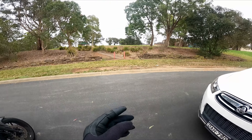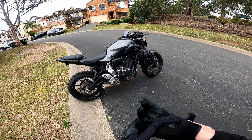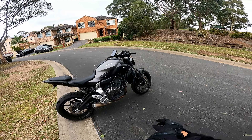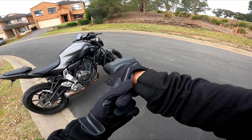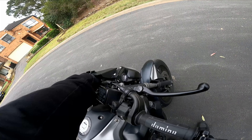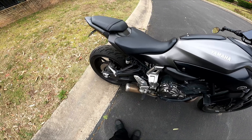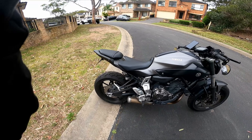Welcome back to another CB650R Motovlog video. Today it appears my CB is no longer a CB and has turned into an MT. We'll get into that a little bit later, but first let's run a quick errand. This is my new-to-me 2015 MT-07. Let's get the cold start on this stock exhaust. Cold start. Super underwhelming.